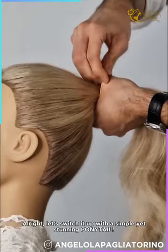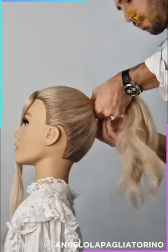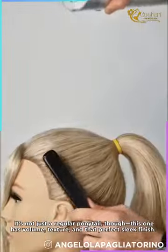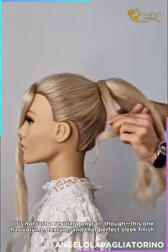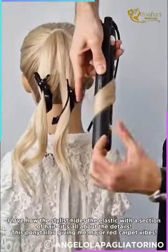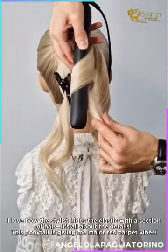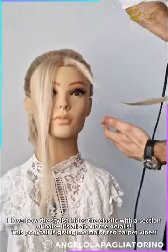Let's switch it up with a simple yet stunning ponytail. It's not just a regular ponytail though — this one has volume, texture, and that perfect sleek finish. I love how the stylist hides the elastic with a section of hair; it's all about the details. This ponytail is giving me major red carpet vibes.